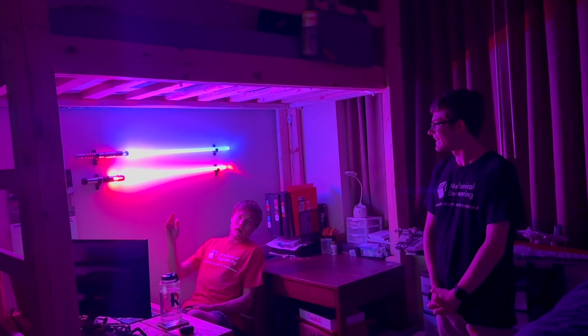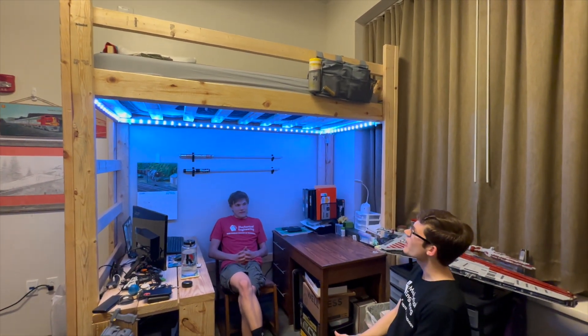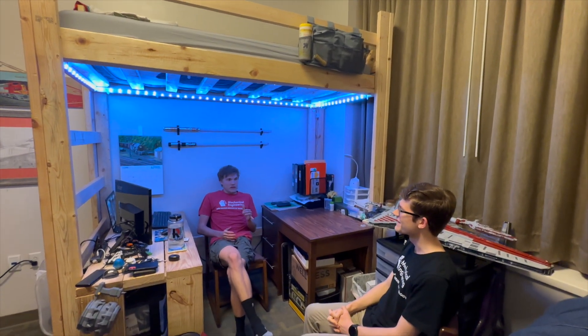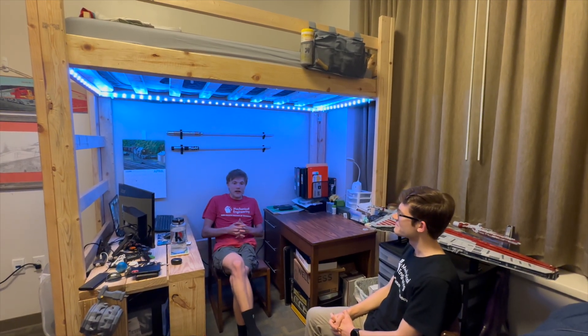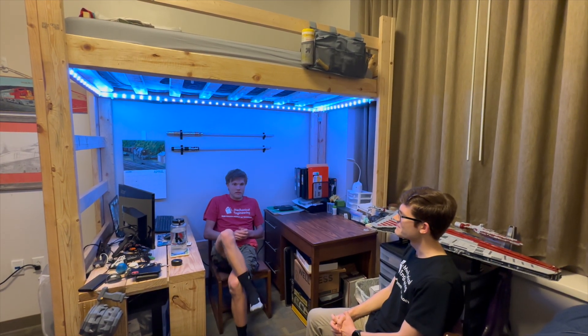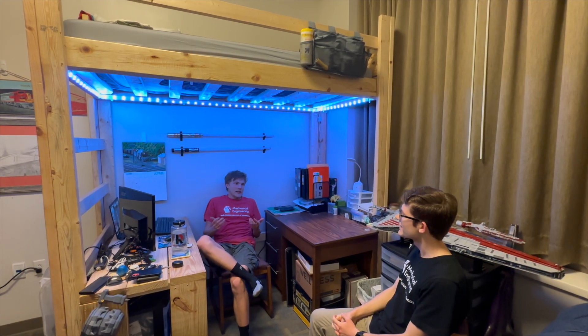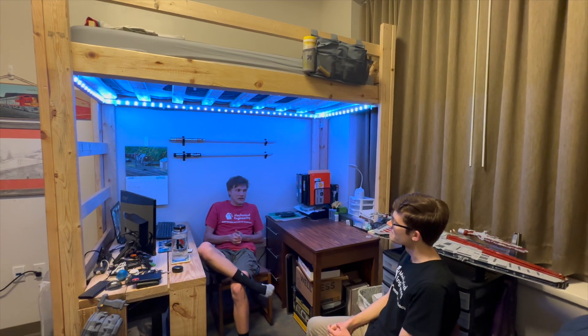I'm here to talk about my current loft situation. So Kevin, the first question we're wondering is, how did you come up with this idea for the room setup? Will and I lived in Mies last year, and in the triplets, all of your beds are lofted. It's a really space-efficient way to use the space that Rose provides you. Since Lakeside has such high ceilings, I figured I'd go with a slightly taller loft this year.